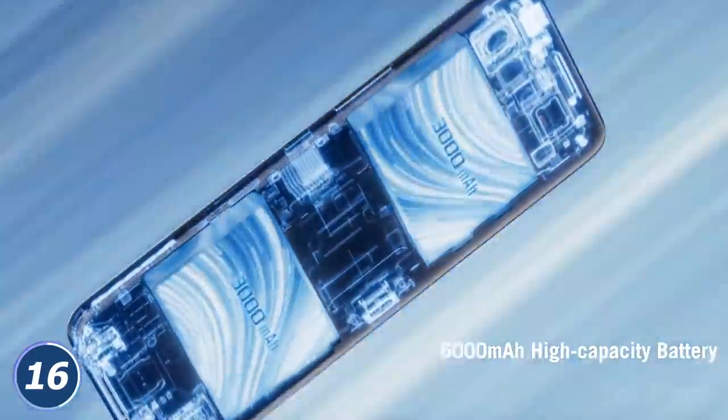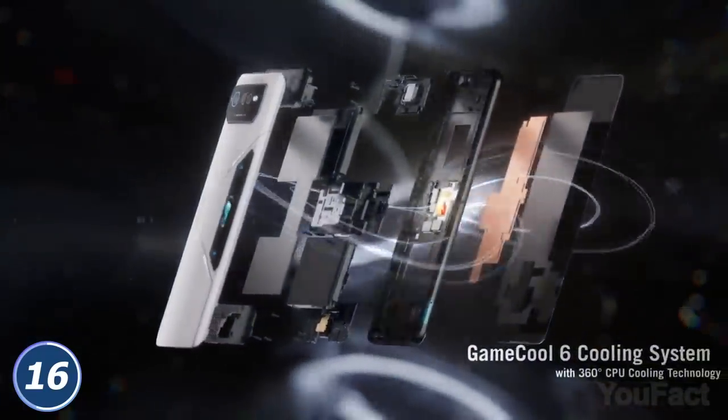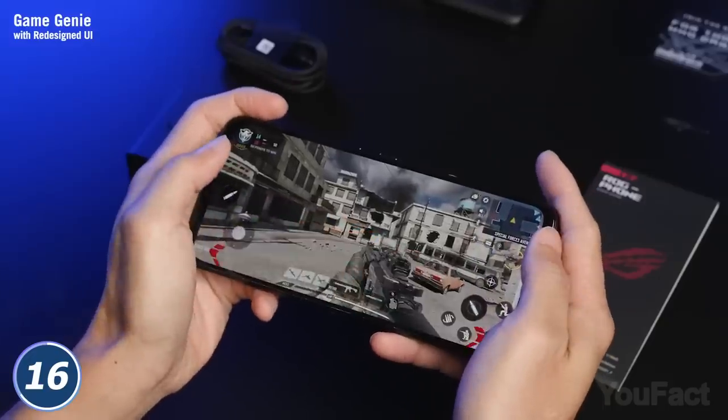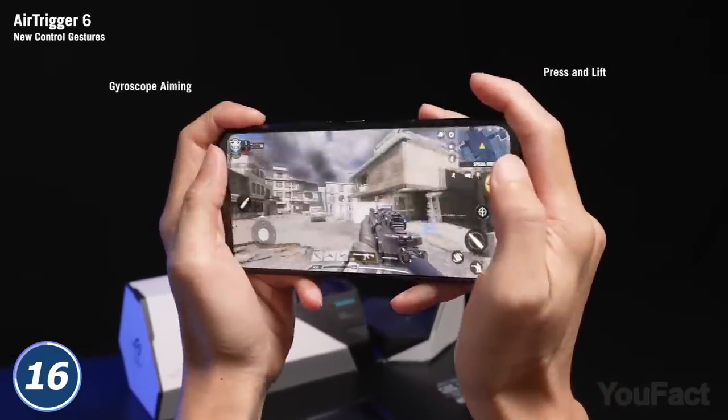The enormous 6,000 mAh battery makes sure you can play hours on end. The phone will handle that since the revamped GameCool 6 cooling system cools the CPU from all directions using three different tactics. Meanwhile, the Air Trigger 6 uses ultrasonic sensors that support gestures for control that surpasses console-based gaming.